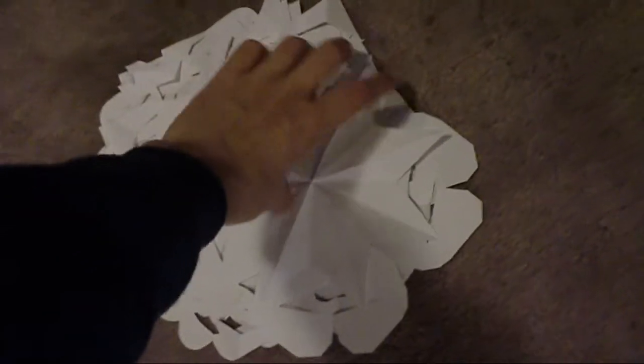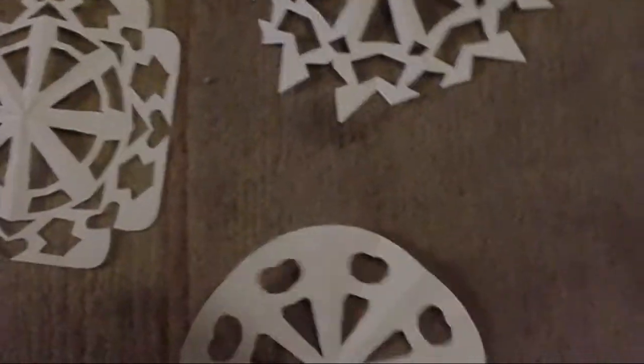If you look over here, I've made all these — well, snowflakes or something like that — and I'm gonna put them up on the walls and stuff. Didn't you used to make these as a kid? So awesome. I was watching Mad Men yesterday and I saw someone had spread them out on the walls.